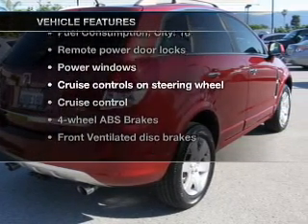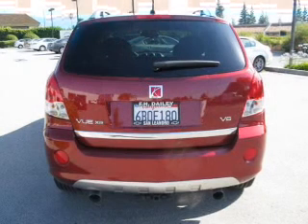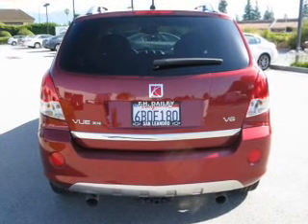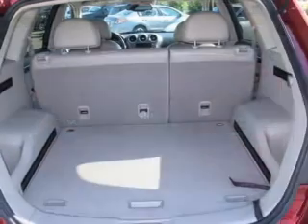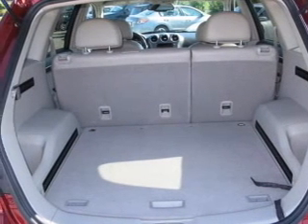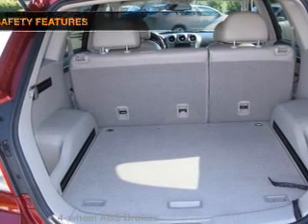With these notable features you won't want to miss out on the opportunity to own this amazing ride: air conditioning, power door locks, power windows, power steering, cruise control, power mirrors, an alarm system, an AM/FM stereo with a CD player, and an adjustable tilt steering wheel.